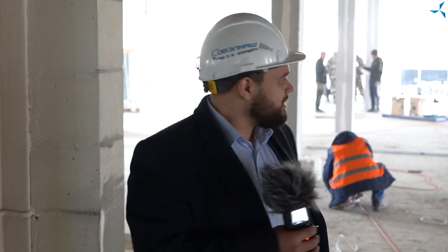Behind me you can see quite a lot of professionals — builders that are starting installation of enclosing barriers. They are installing the framework for future interim partitions. We can say that work in this area has begun, in the administrative and utilities building.